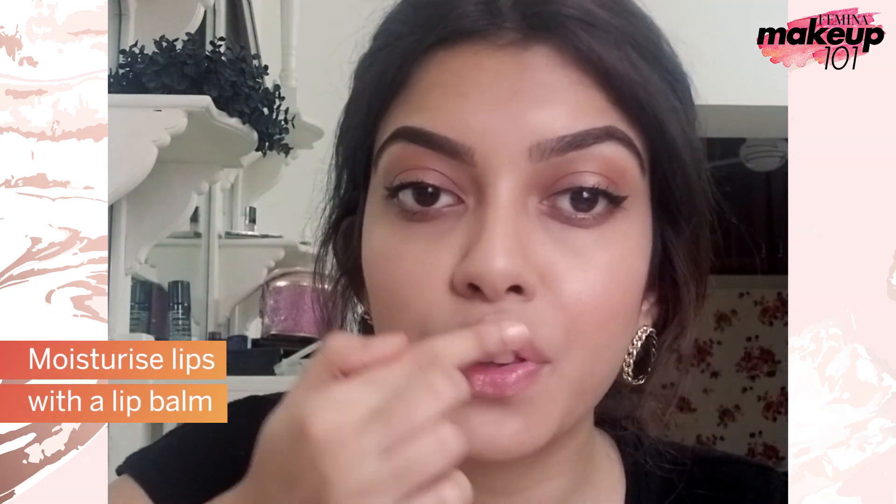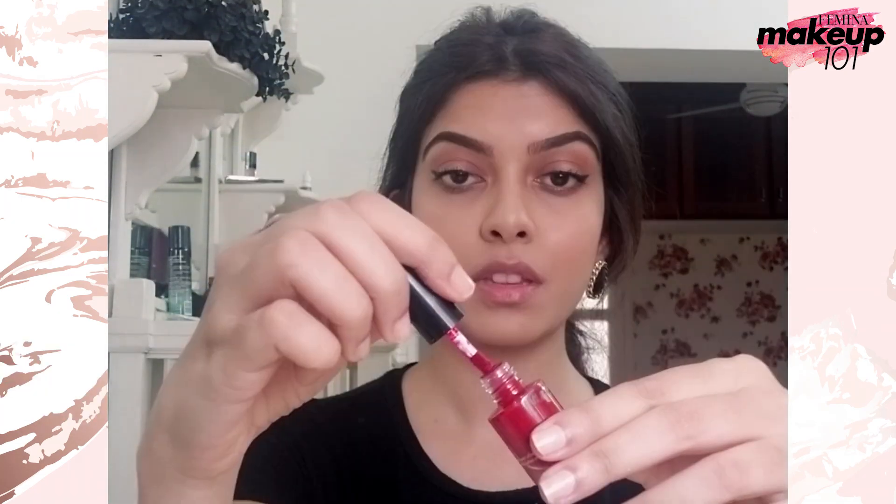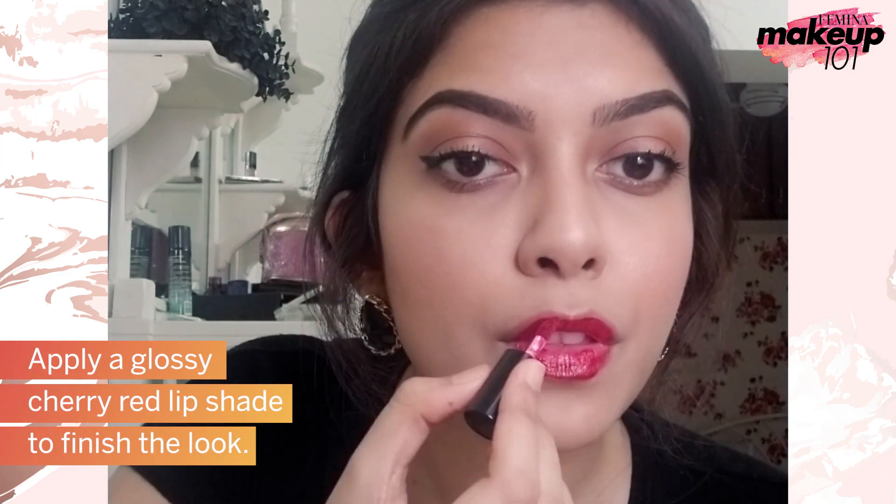Moisturize lips with a lip balm. Apply a glossy cherry red lip shade to finish off the look.